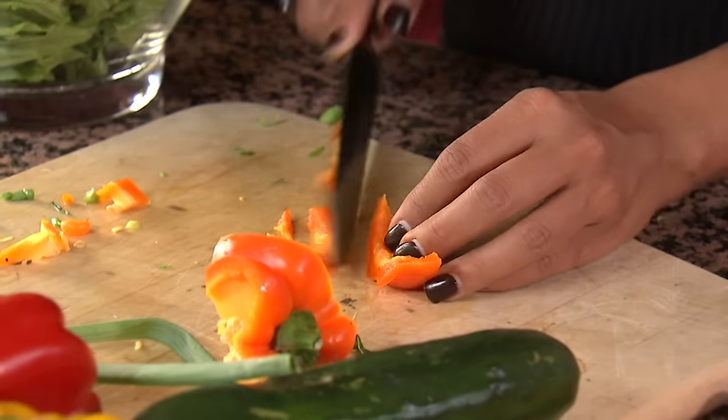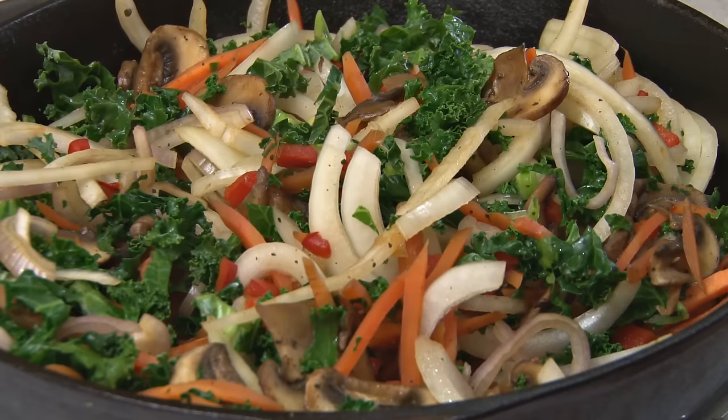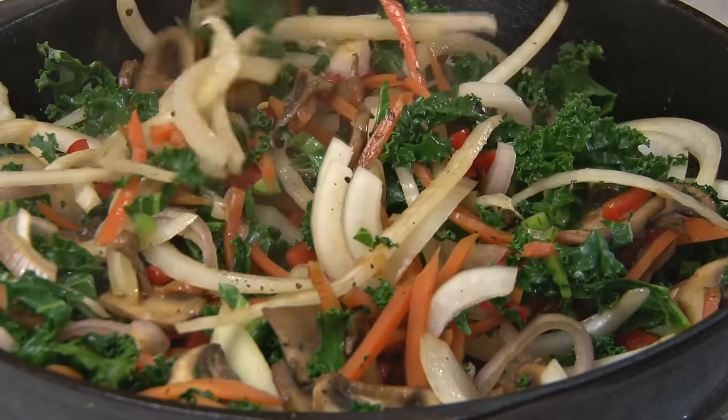Believe it or not, what they actually found was that with red peppers in particular, stir-frying — the highest heat cooking process — retains the most amount of minerals, vitamins, antioxidants, and phytonutrients. Whereas boiling and steaming actually caused the red peppers to lose most of their value. We can speculate it may have to do with high-heat cooking allowing the vegetable to be cooked faster, but there's a bit more to look at.